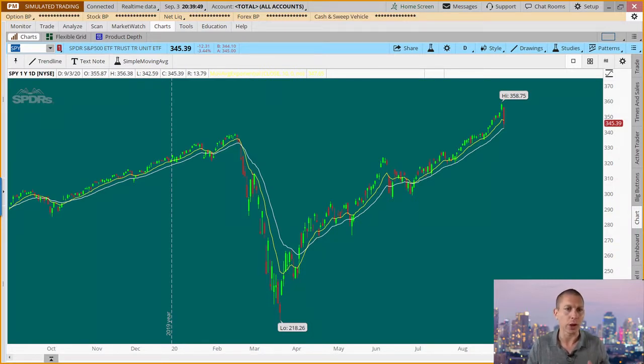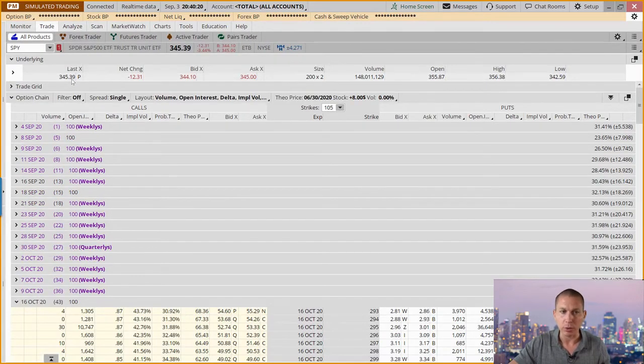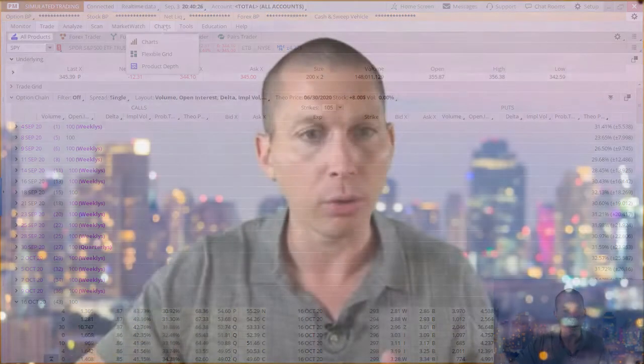Getting back to the question — what's a trader to do? We've got to go back to what we know and find that foundation. One of the things we look at is the expected move going into this week. Taking a look at Friday on 8/28 on the closing prices, the expected move going for the next seven days puts us to tomorrow, and that expected move was about $6.42. Looking at today's pricing, we close at $3.45, so we are essentially still within that expected move.